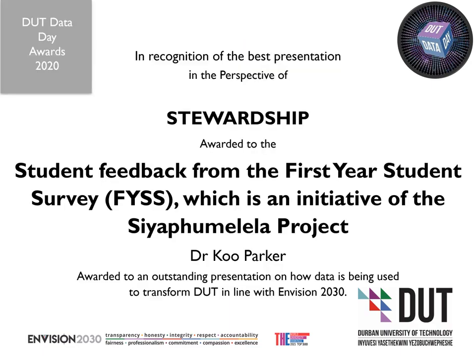In recognition of the best presentation in the perspective of stewardship, awarded to the student feedback from the first-year student survey, which is an initiative of the SIA Pumalela project, by Dr. Koo Parker — awarded to an outstanding presentation of how data is being used to transform DUT in line with Envision 2030.